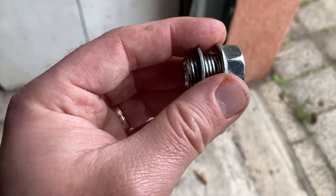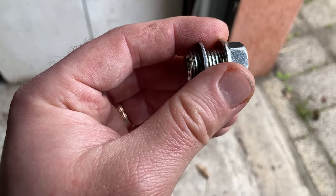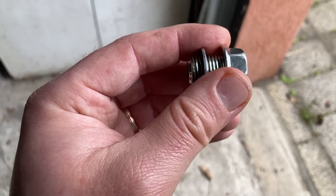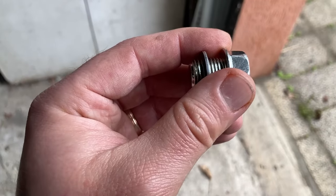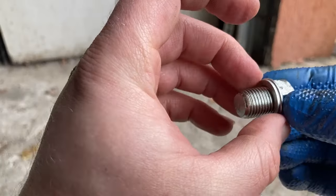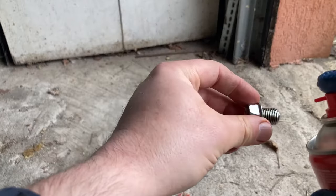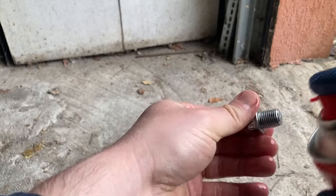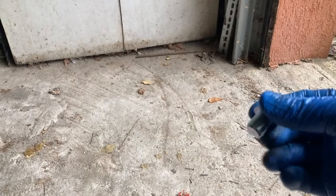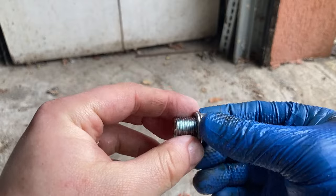If a double gasket happens, you'll get an oil spill on the ground in the least worst case. But in the worst case, if you don't notice it, there's a real chance the entire oil runs out and the engine will go kaboom. So pay attention to this simple but very important aspect. Remove the old crush washer and discard it. Clean the bolt with some brake cleaner. Wipe off any excess oil or brake cleaner.